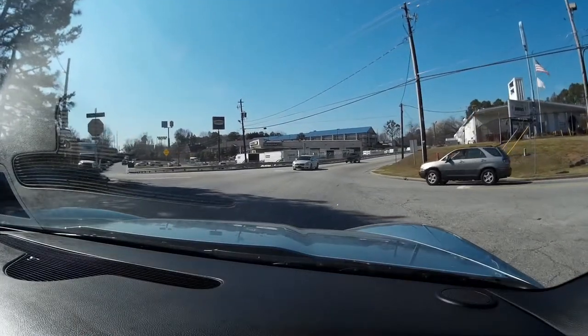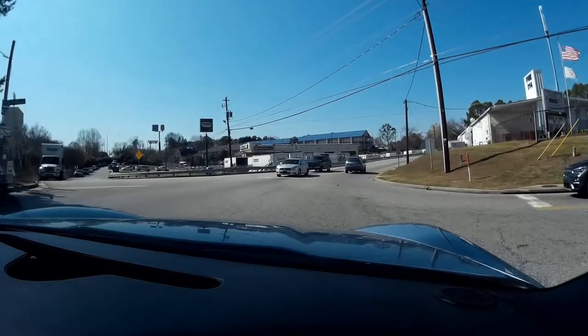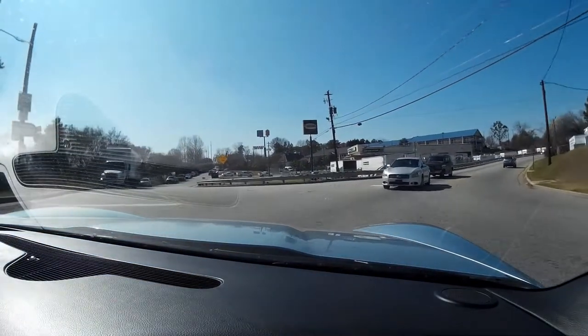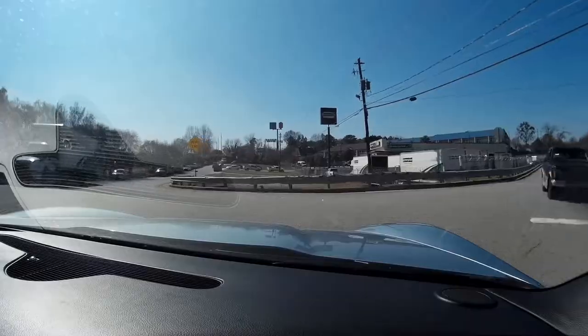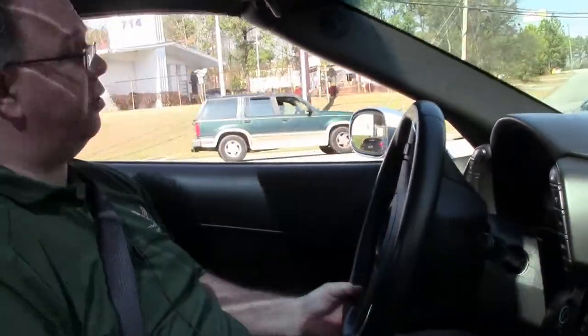It's a one-owner car that is very nicely equipped. Only about 30% of the cars ever came in a six-speed, so if you want to find a Carlisle Blue in a six-speed, they're pretty rare.